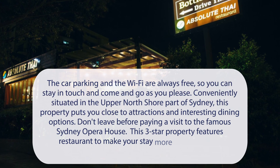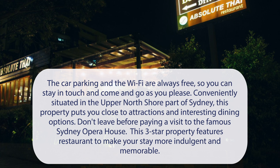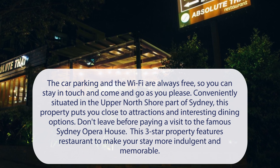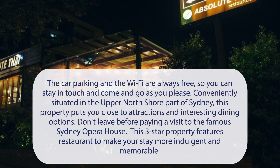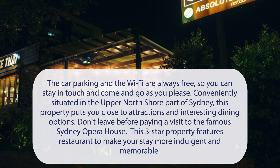At the Hornsby Inn, car parking and Wi-Fi are always free, so you can stay in touch and come and go as you please. Conveniently situated in the Upper North Shore part of Sydney, this property puts you close to attractions and interesting dining options. Don't leave before paying a visit to the famous Sydney Opera House. This three-star property features a restaurant to make your stay more indulgent and memorable.